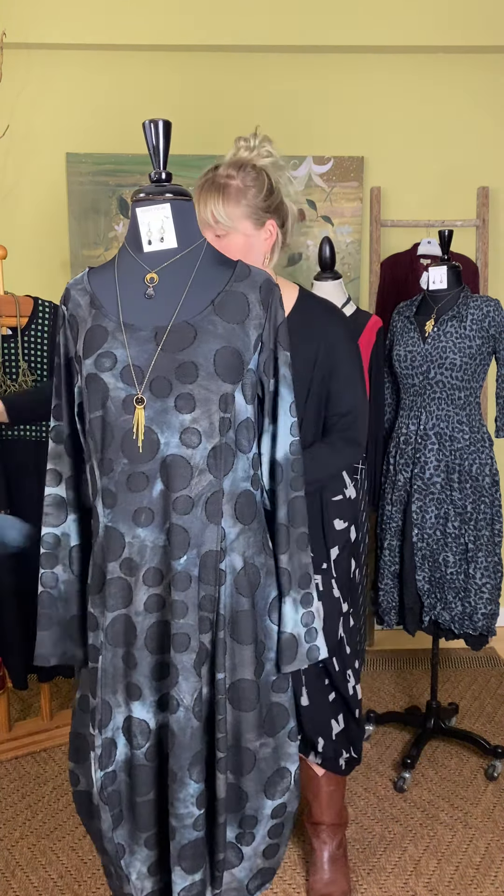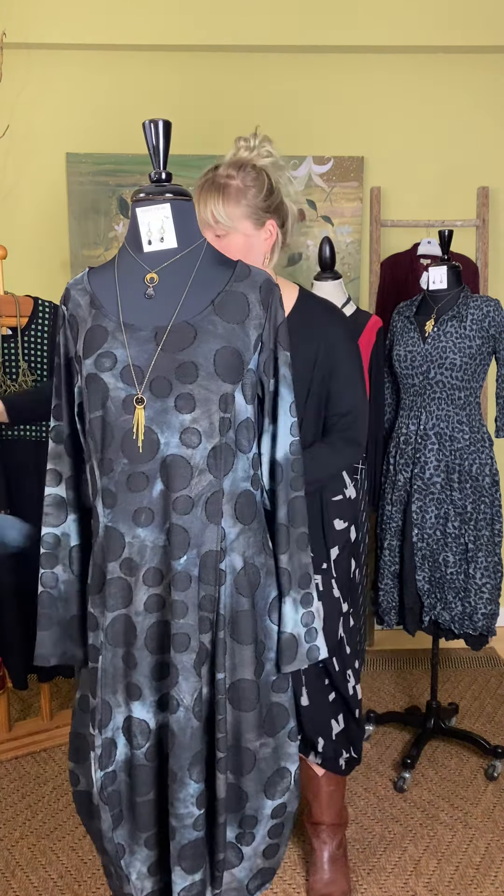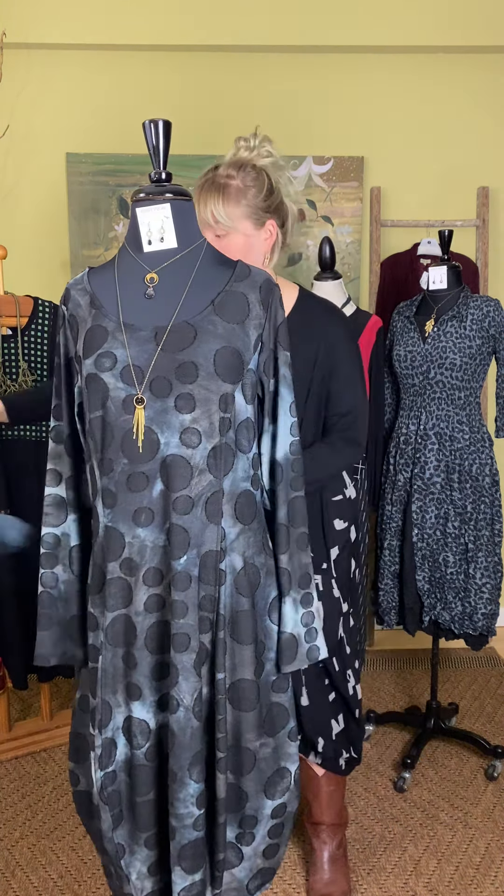We paired this with another Edgy Petal piece — the double hoop lavenderite earring at $49.